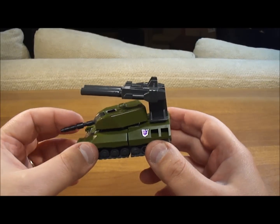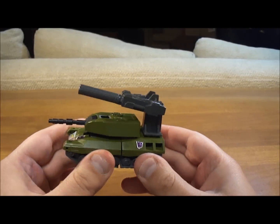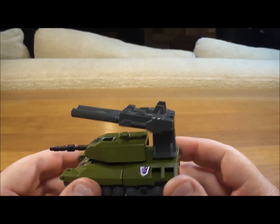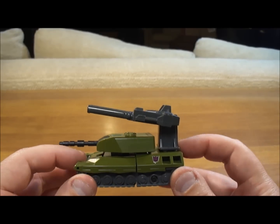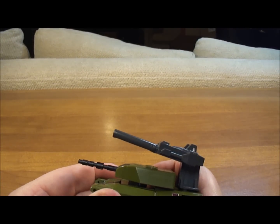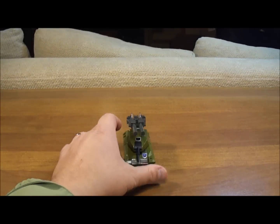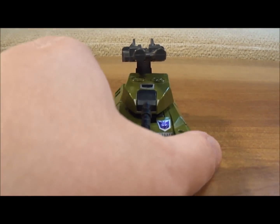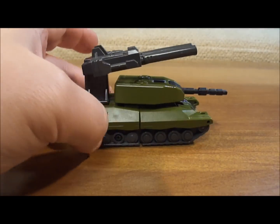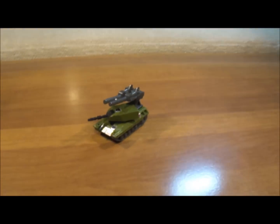He's well made and has held up over the years — he was issued in 1986. The Combaticons were re-released a number of times, but never in this same nice color. Look at this army green from the 80s. They were never released again in the same colors or with the same die-cast metal on some of the pieces. Here's the 360 view of Brawl in tank mode: front, side, back, other side, and back to the front — with the turret turned a little bit to give him some style.